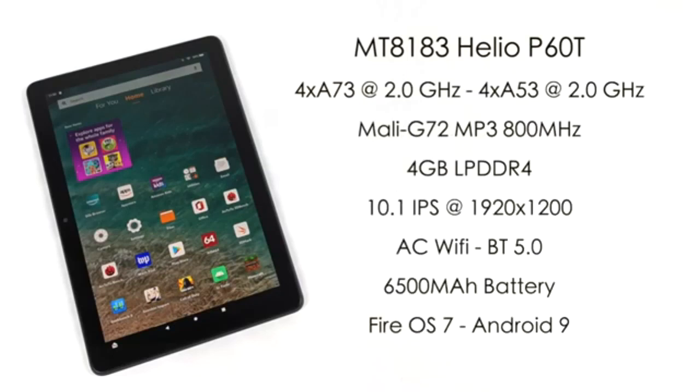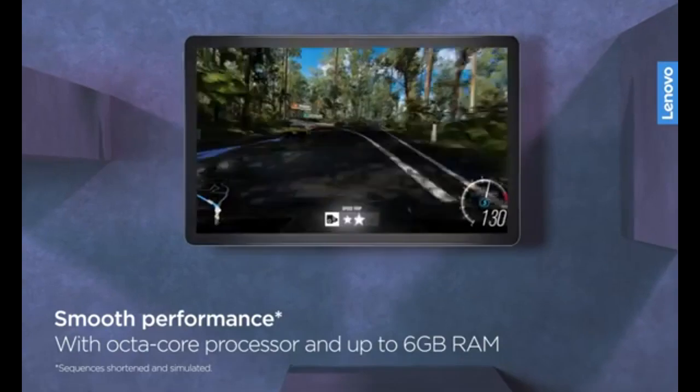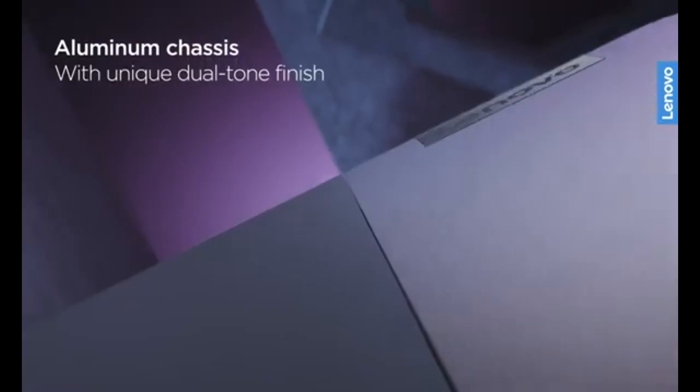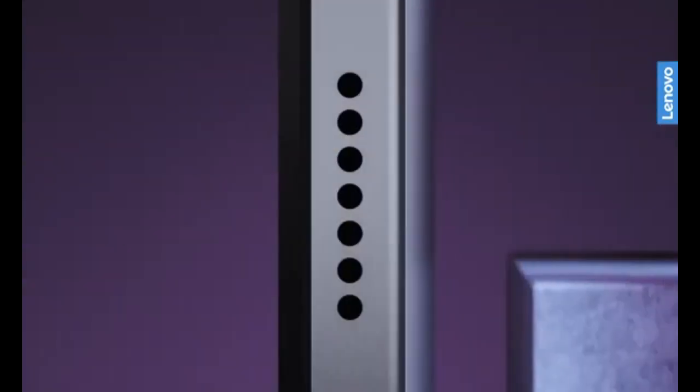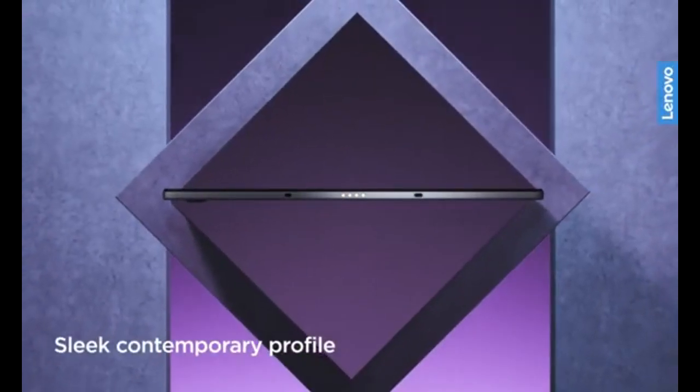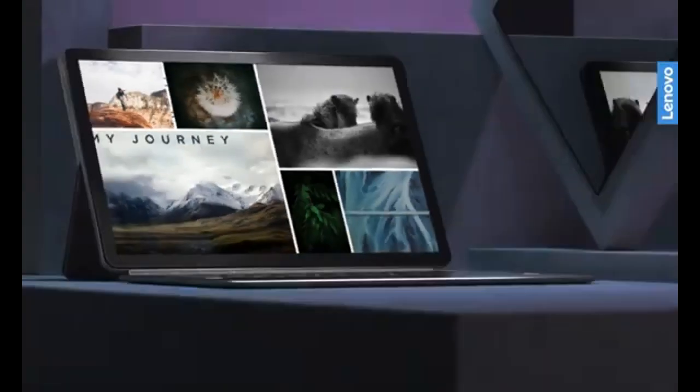Which tablet is best for toddlers? The Richi GC LCD is ideal for toddlers due to its simple design, lightweight build and ease of use, making it perfect for little hands. Can these tablets be used for schoolwork? Yes, tablets like the Samsung Tab A7 Lite and Lenovo Tab P11 Plus are suitable for schoolwork, especially for older kids who need apps for studying or drawing. Do all of these tablets come with parental controls? Most tablets, such as the LeapFrog LeapPad and Amazon Fire HD 10 Plus, come with parental controls to help ensure a safe experience for kids.